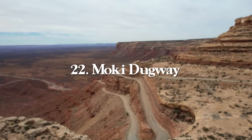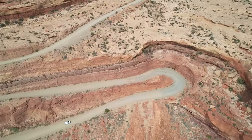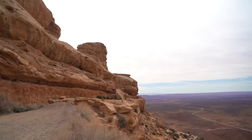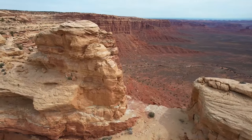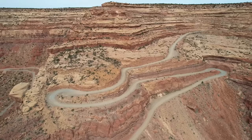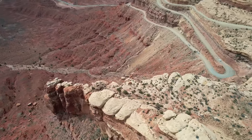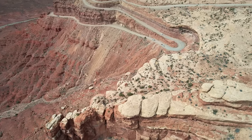Next up is Moki Dugway, just outside of Mexican Hat and right next to Goosenecks State Park. It's a scenic drive that is part of Highway 261 near Natural Bridges National Monument. Some people say it's scary because there are no guard rails, but I think it's awesome — it's actually an easy two-wheel drive dirt road any car can handle. The switchbacks are really cool to see from the top, and there are a few viewpoints where you can stop, get out, enjoy the view, and maybe have lunch.